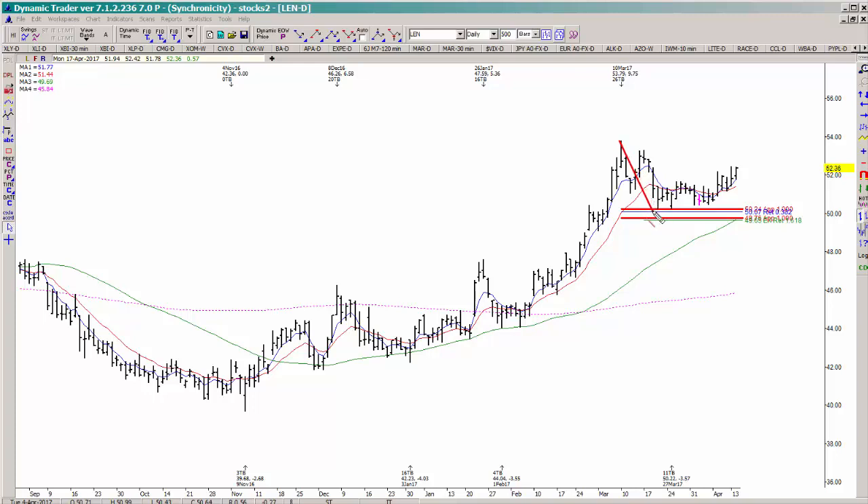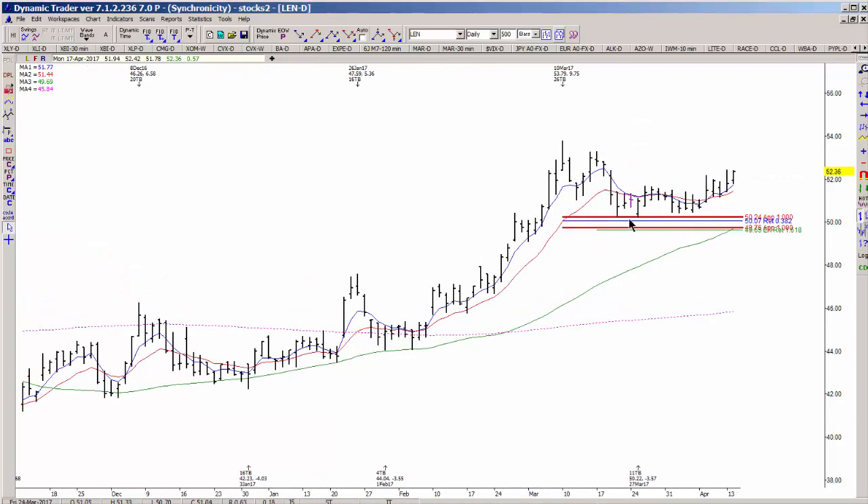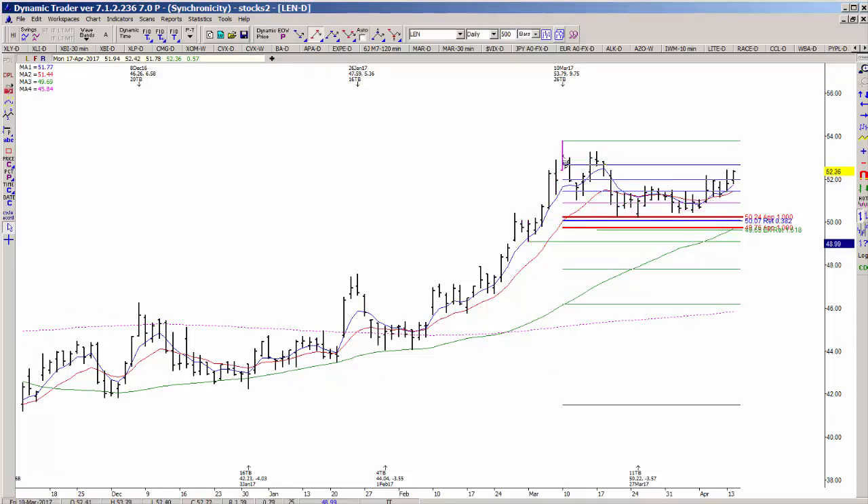What we found was that the most recent decline into support basically came from projecting a couple of prior declines. You can see that these two are very similar to the decline into this support decision. There was also the confluence of a 38.2% retracement of another swing, a 161.8% extension of yet another swing, and as a matter of fact there's also a 78.6% retracement of the smaller swing in here.